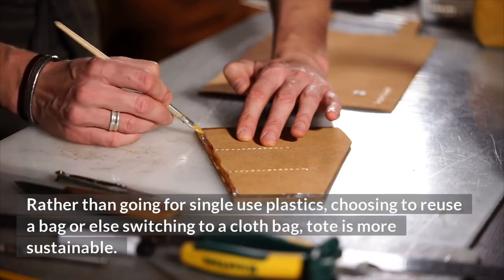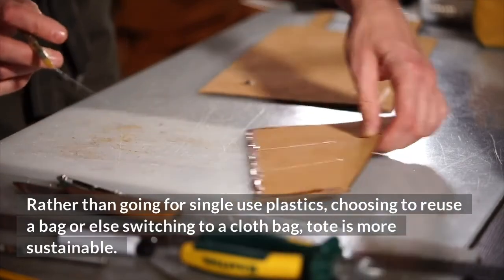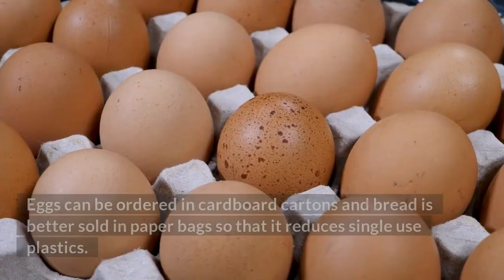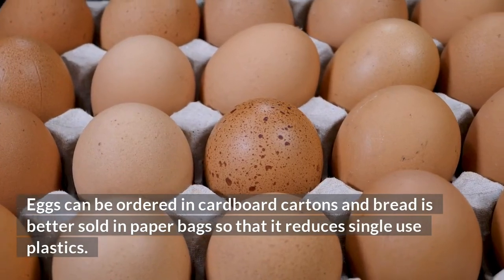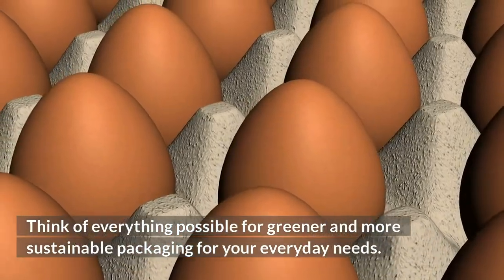Rather than going for single-use plastics, choosing to reuse a bag or switching to a cloth bag or tote is more sustainable. Number 2: Greener containers for bread, eggs and everything possible. Eggs can be ordered in cardboard cartons and bread is better sold in paper bags so that it reduces single-use plastics. Think of everything possible for greener and more sustainable packaging for your everyday needs.